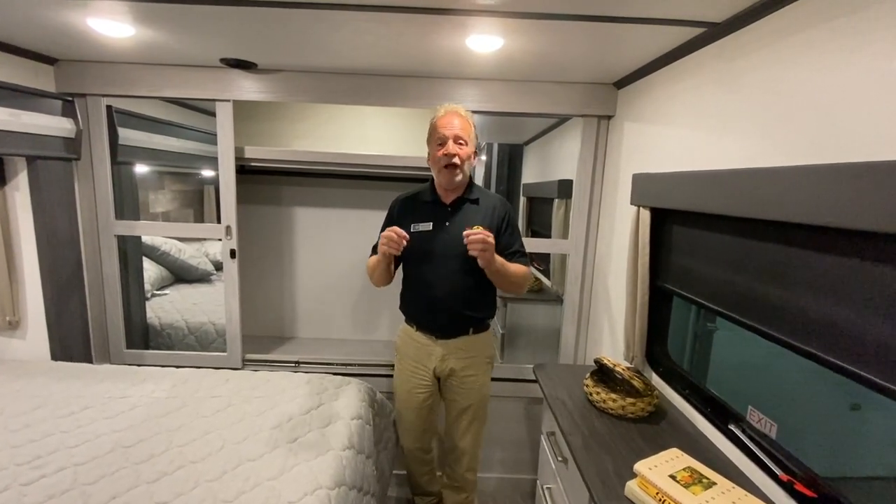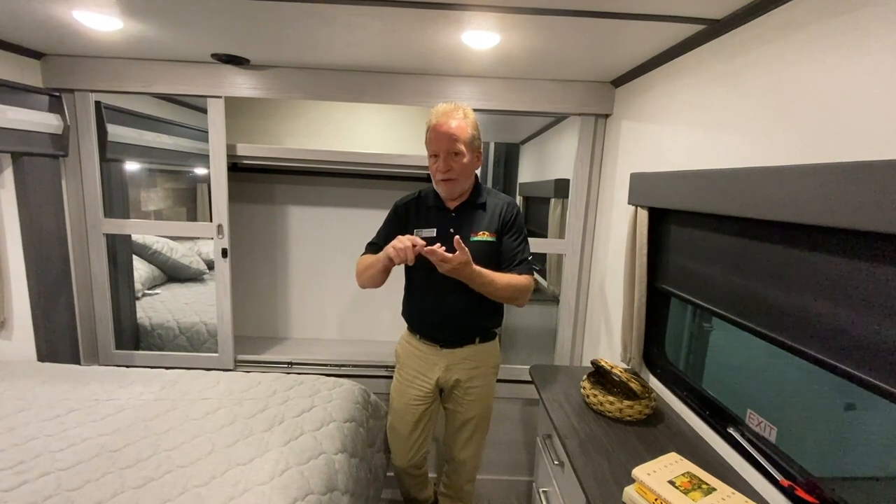I'm John Hancock. This is another Walkthrough Wednesday with the Montana High Country 377 FL, or Front Living. Come on, let's do this.